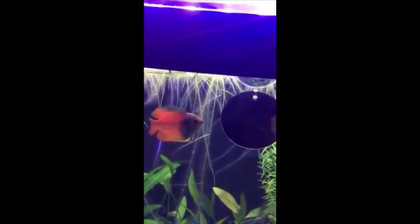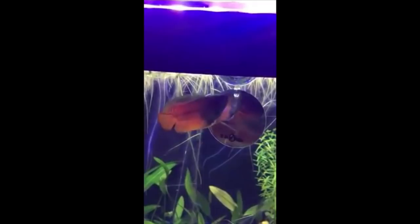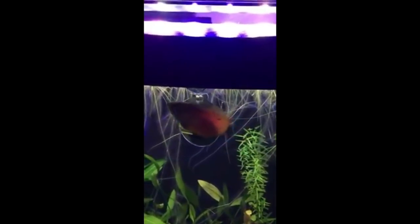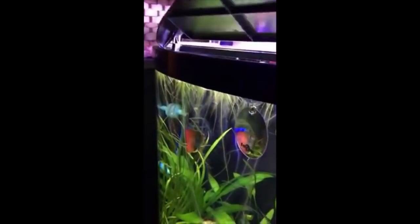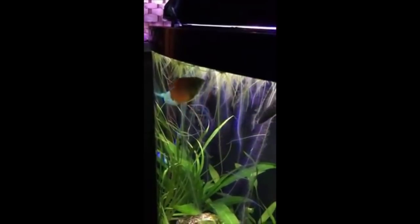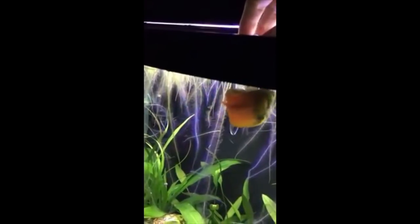For a filter, I'd advise just getting an AquaClear 110. Don't get a super powerful filter because gouramis have that labyrinth-style breathing and they will commonly be seen coming to the surface gulping for air. Having too much surface movement can sometimes be a bad thing with gouramis.